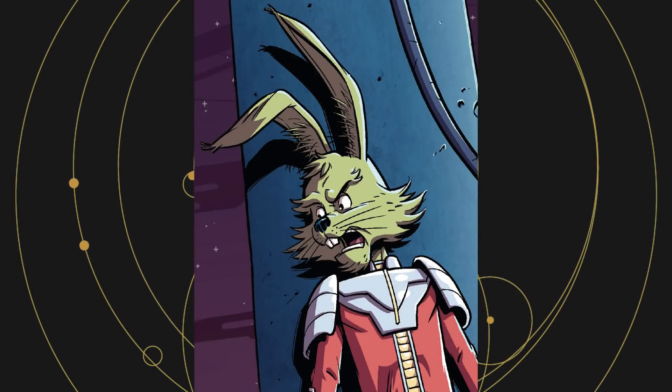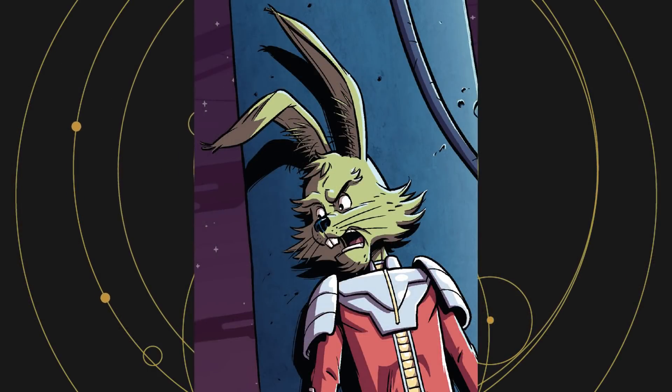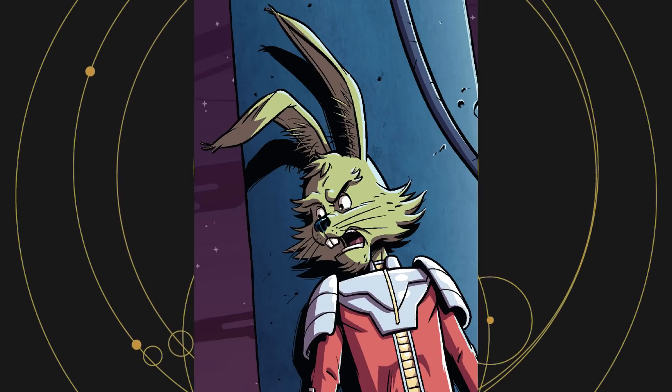When Padawan Reith Silas is speaking metaphorically, he uses Lepi ear quotes, which is now the Star Wars name for air quotes, named after the rabbit-like Lepi species of the galaxy far, far away.